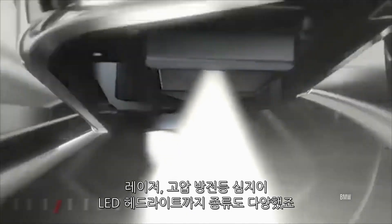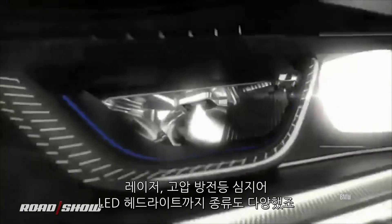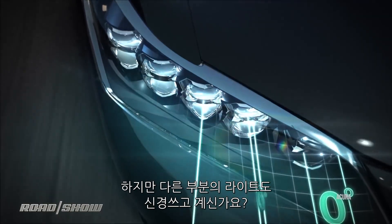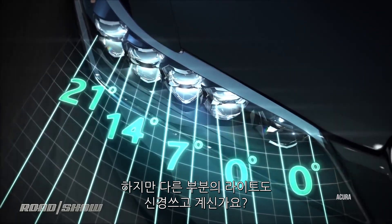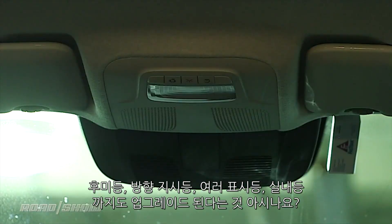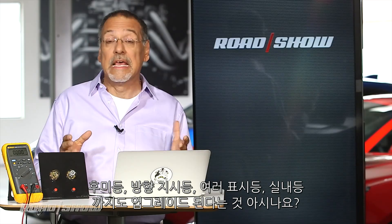We talk a lot about headlights on this show — new technologies including laser, high-intensity discharge, even LED headlights — but how often do you think about the other lights in your car? The tail lights, turn signals, various markers, even interior light bulbs. All of those can be upgraded a lot easier than headlights in most cases and give you some really dramatic improvements. Let's learn how to do it, but first let's learn why, and then we'll actually do an install and see some of the pitfalls you should know before you take this on.